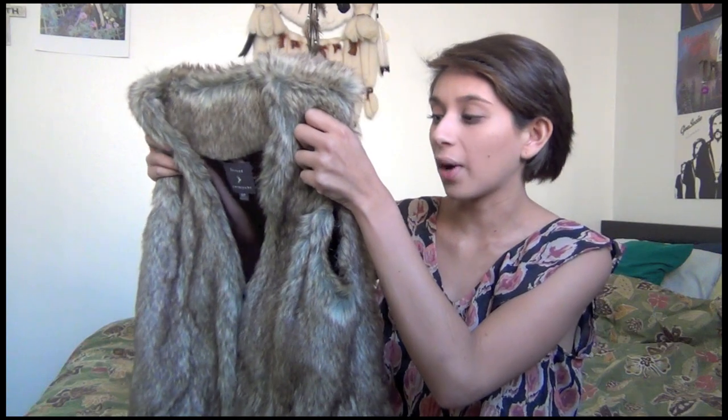So our first tip is to try a faux fur vest. I got this one a long time ago at Forever 21. What you want to look for is something that has a nice color gradation, so it looks really natural. You also want to look for something that doesn't shed that much, because if it does, it's going to get all over your clothes, and you're not going to like wearing it.